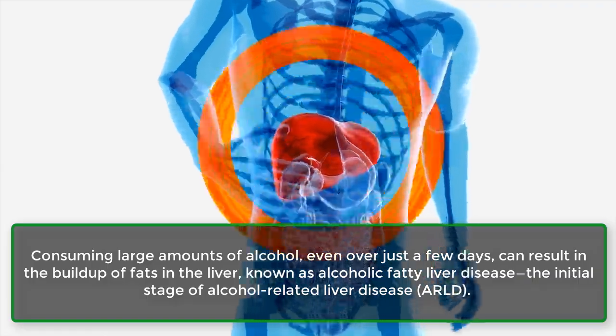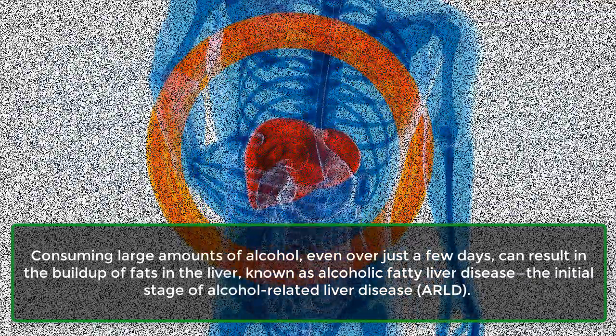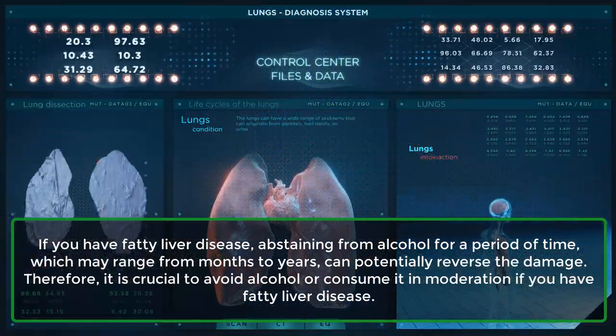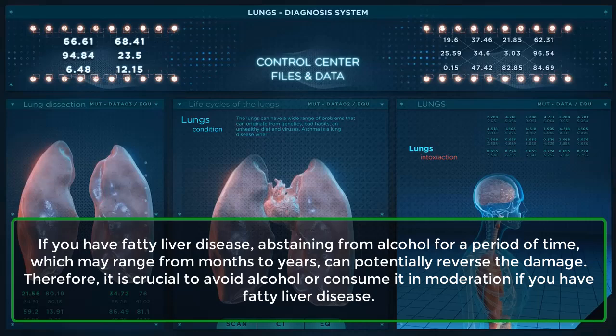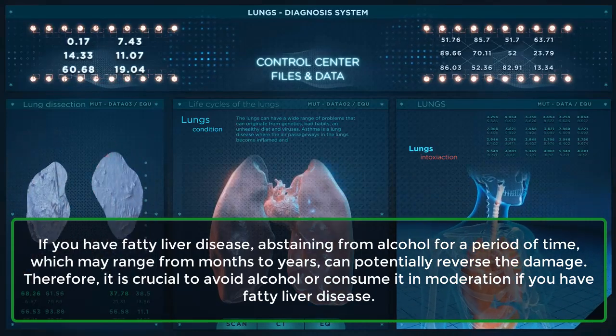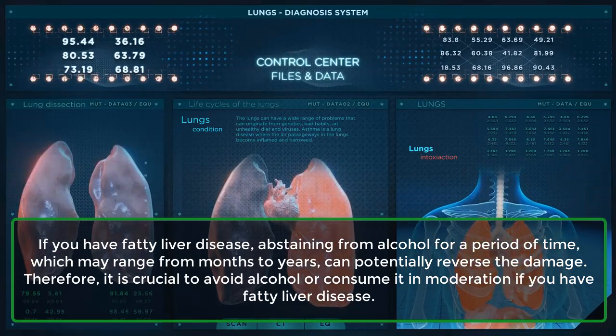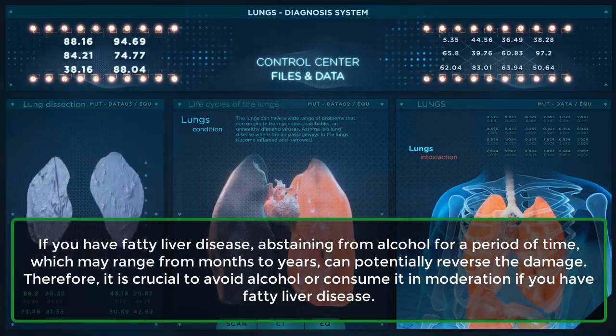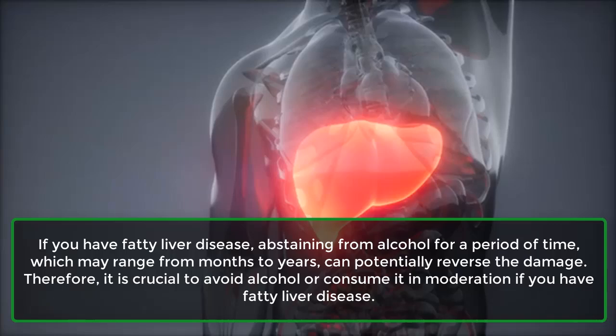This is the initial stage of alcohol-related liver disease, ARLD. If you have fatty liver disease, abstaining from alcohol for a period of time, which may range from months to years, can potentially reverse the damage. Therefore, it is crucial to avoid alcohol or consume it in moderation if you have fatty liver disease.